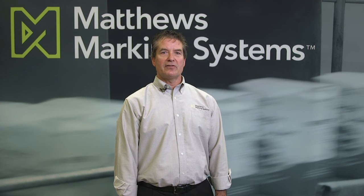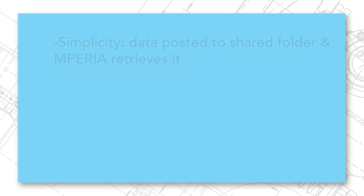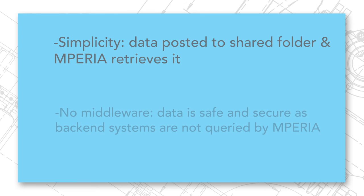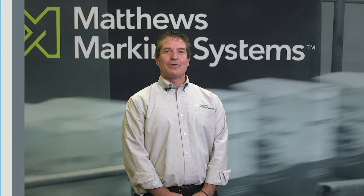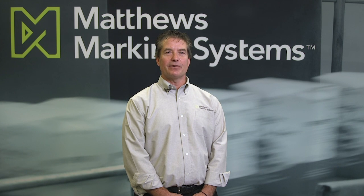In closing, I'd like to reiterate two key points. First, NetFolder is simple — data is posted to a shared folder and Imperia retrieves it. Second, there's no middleware involved. Data is kept safe and secure as back-end systems are not queried by Imperia; only NetFolder is accessed. We look forward to working with you and your company. Imperia and NetFolder provide a future-proof investment for your production facility.